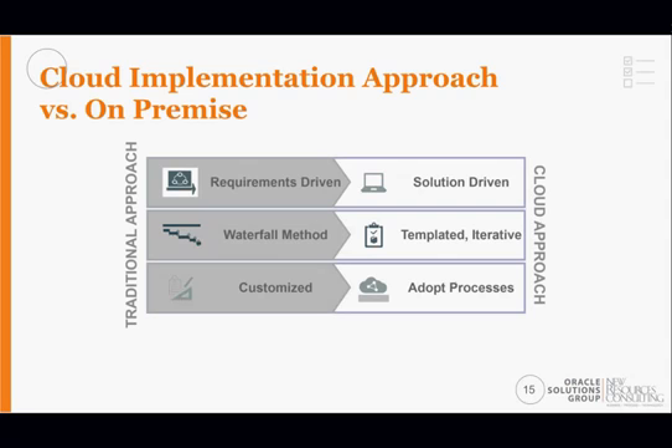The second part of the presentation focuses on the actual implementation and lessons learned from the HCM perspective at Wake Forest Baptist Medical Center, as well as discovery done on the ERP side. Implementing Oracle Cloud — a SaaS solution — is quite different from on-premise: it's very iterative. The approach is not crafting a solution from scratch based on requirements, but starting with what the cloud solution does out of the box and determining how your processes fit within it.